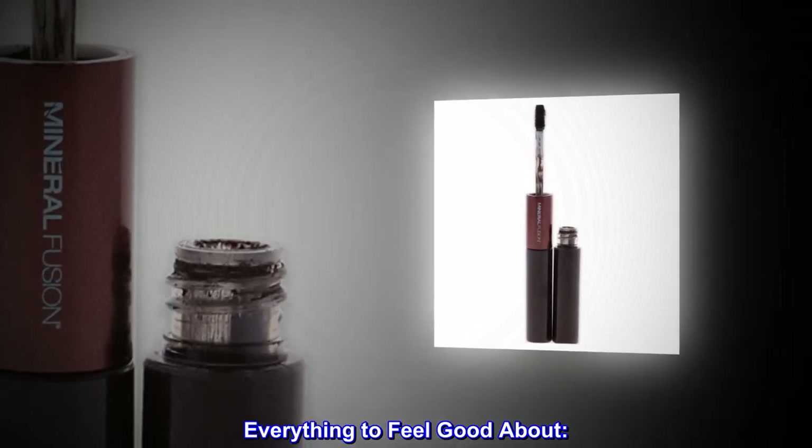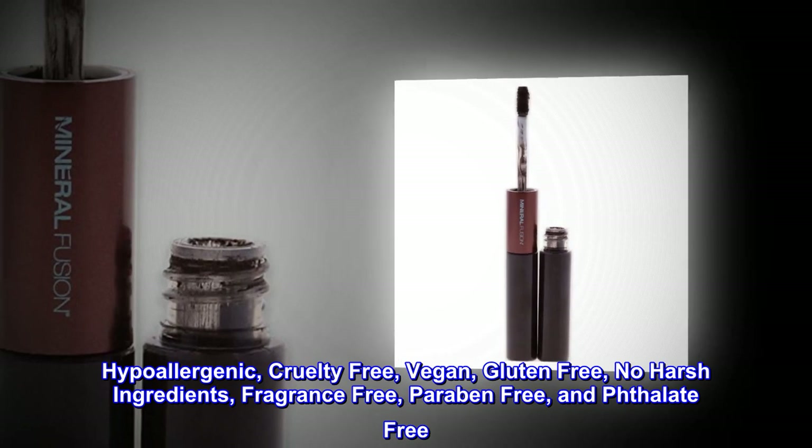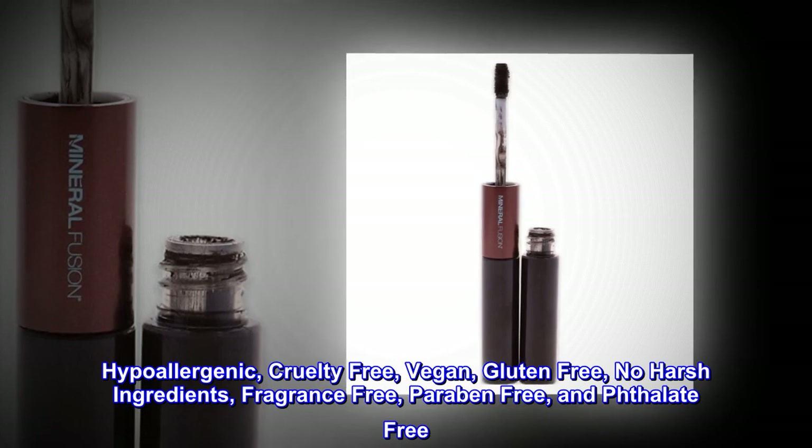Everything to feel good about. Hypoallergenic, cruelty-free, vegan, gluten-free, no harsh ingredients, fragrance-free, paraben-free, and phthalate-free.